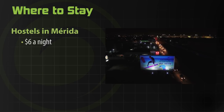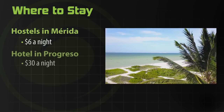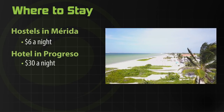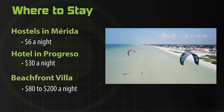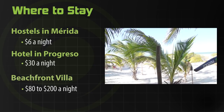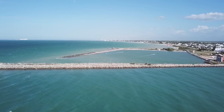You have a ton of options for places to stay in Progreso and in Merida. There are hostels in Merida starting at about $6 US a night, but you're a bit far from the spot. If you don't want to commute, you can stay in a hotel on the beach for $30 or $40 US a night. Or if you're traveling with family or a group of friends, you can rent a beachfront villa for a couple hundred US dollars a night tops. You can get beautiful spots for very cheap here — this place is a hidden gem, very undiscovered, very affordable.